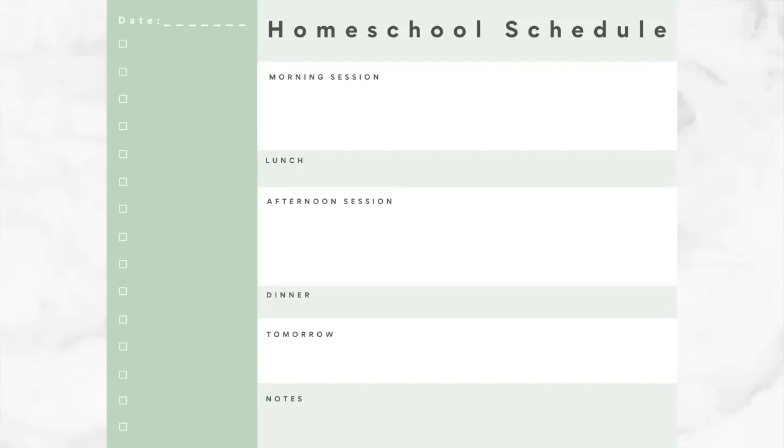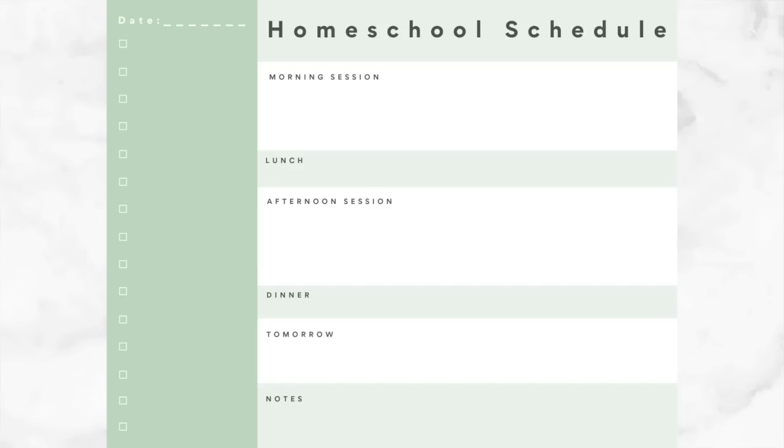This first printable is a homeschool schedule where you write the date in the upper left-hand corner. There's a little checklist that could be for anything — groceries, to-do items, things you want the children to complete, or chores. It's customizable. Then I have morning session, lunch, afternoon session, dinner, tomorrow, and notes down below. I don't have actual hours because when you write hours like 'history from 10 to 10:45,' it never fits that time slot — that's not how life works. You could print one per child, laminate it, write on it. You can also write what you're having for lunch and dinner, how to prepare for tomorrow, and some notes.